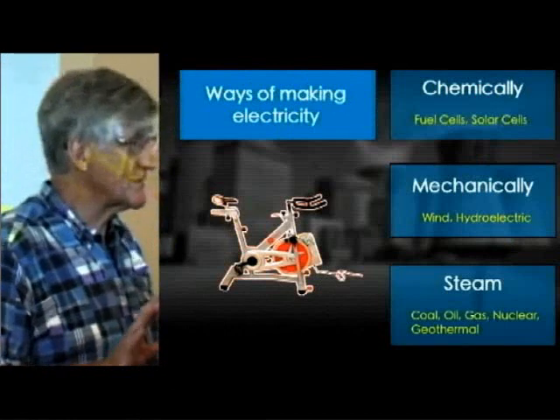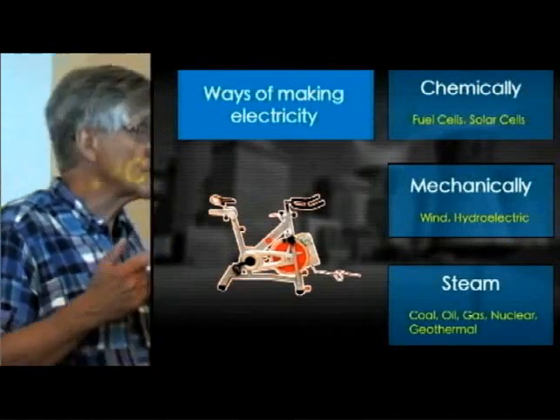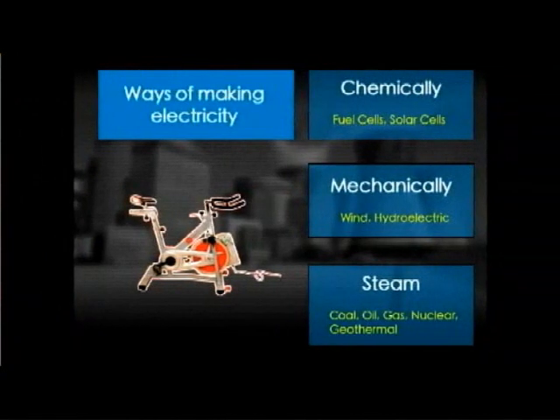There are a bunch of ways of making electricity. The first way is chemically — solar cells make electricity chemically, no moving parts. Another one is fuel cells. There's something called a bloom box, which is about an 80% efficient process that converts methane gas into electricity. Chemical processes to make electricity have no moving parts. Then there are mechanical processes, and nuclear is a mechanical process, not a chemical process.